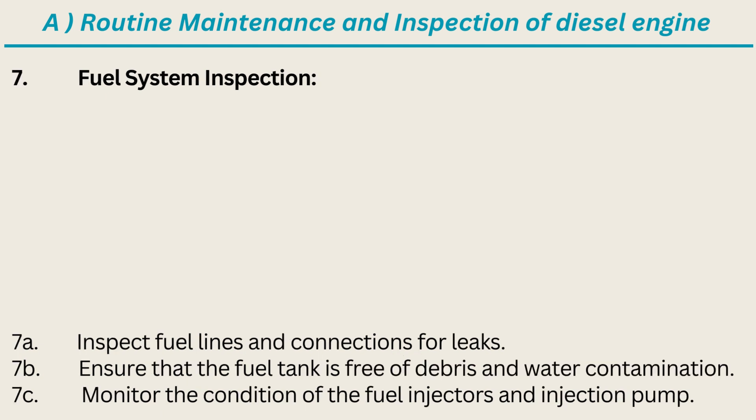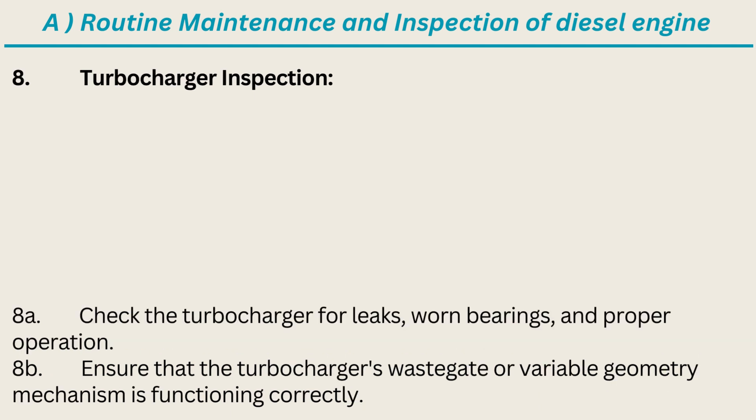7. Fuel System Inspection: Inspect fuel lines and connections for leaks. Ensure that the fuel tank is free of debris and water contamination. Monitor the condition of the fuel injectors and injection pump.